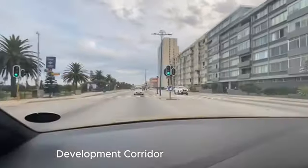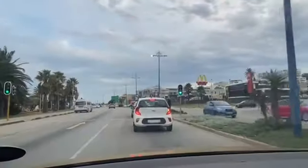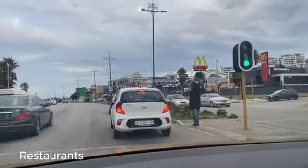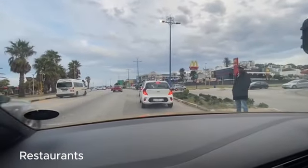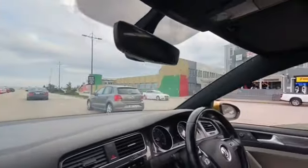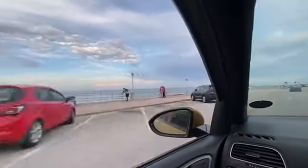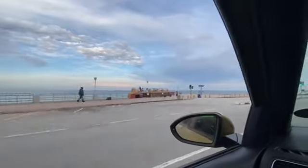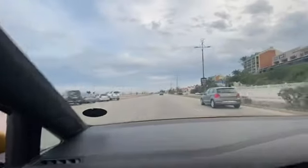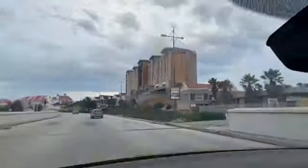Development corridors are important too. These are corridors where you find mixed-use development — restaurants, residential, offices, and so forth. These corridors are connected, which brings me to public transport. Tenants want to know how far they are from a bus station, because not everyone can afford a car. Public transport routes follow development corridors, so these factors add and boost your property value.